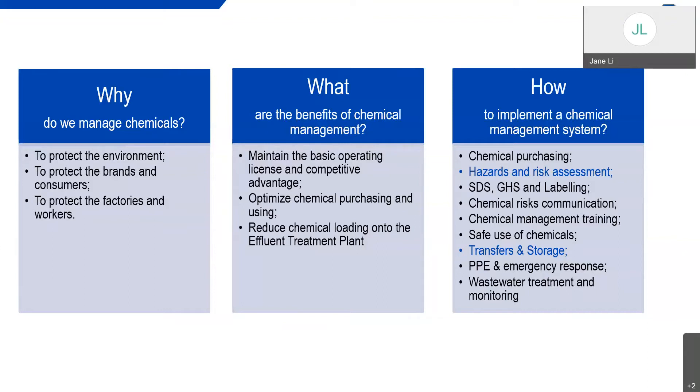It is important to understand the hazards associated with chemicals used in the manufacturing process, as these chemicals can negatively impact workers' health and the environment. We can take proper risk control measures during the manufacturing process. The first benefit of chemical management is maintaining the basic operating license and competitive advantage. Every facility is granted a license to operate by the local regulatory authority. Violating environmental norms can lead to closure or shutdown, and chemical management helps you meet the stringent requirements for effluent, air, and discharge outlined in the license. It also provides a competitive advantage, as buyers want to deal with facilities that conform to their chemical restriction requirements.